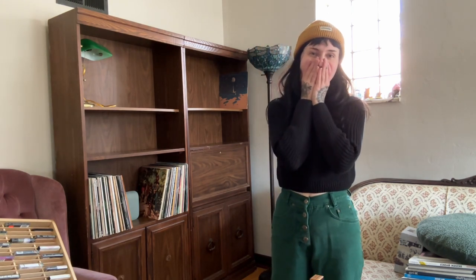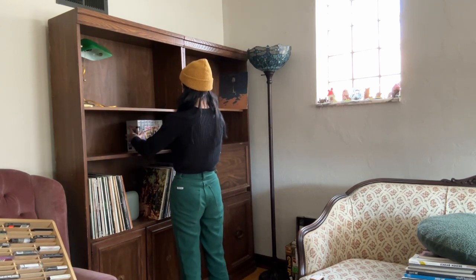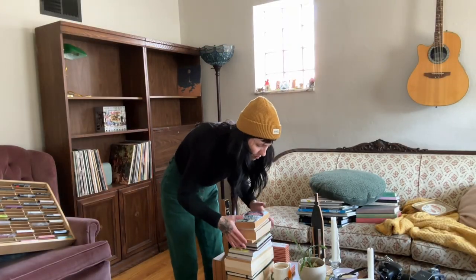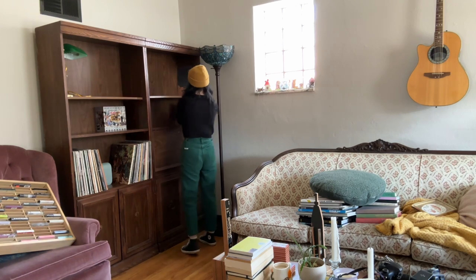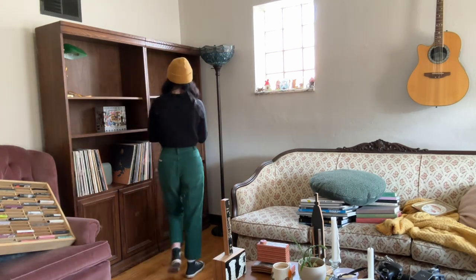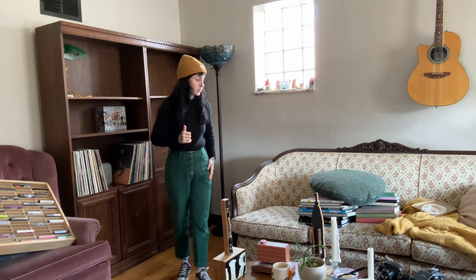Oh my gosh, my vinyl looks so good — I'm so happy right now. I want to do these smaller books on these skinnier shelves. These were all stacked before because I couldn't even fit them all. This is going great so far.